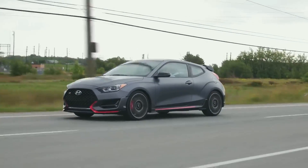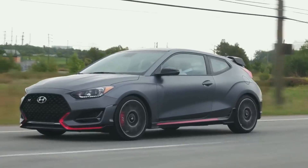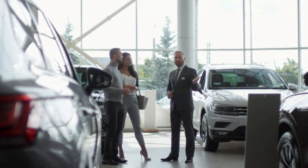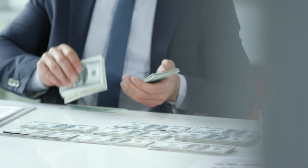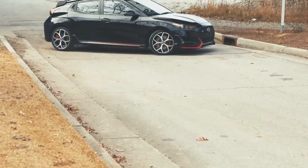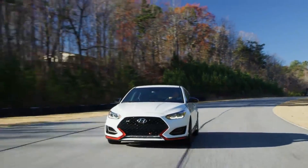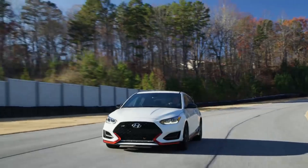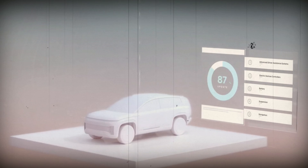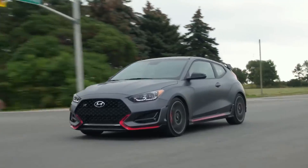While technological advancements are commendable, Chang emphasized that the end goal is always to enhance the driving and ownership experience for customers. As part of Hyundai's customer-centric approach, the company has invested heavily in after-sales services and support. Owners of the 2024 Veloster can expect a seamless service experience, including routine maintenance reminders, remote diagnostics, and even over-the-air software updates, ensuring the car remains at the forefront of technological integration throughout its lifespan.